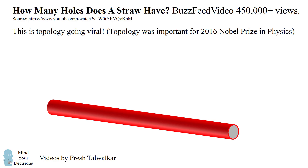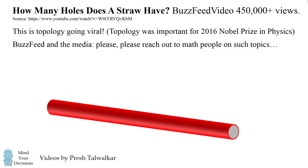I've noticed something interesting. When a matter of science gets in the news, you always have scientists that are consulted. When a matter of law gets in the news, you always have lawyers that are quoted. But what happens when mathematics gets in the news? Well, people just debate it. So I am begging BuzzFeed and the media: please reach out to math people like me and others on social media for such topics. It's a great opportunity to educate people about mathematics for something they're already discussing.